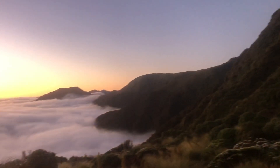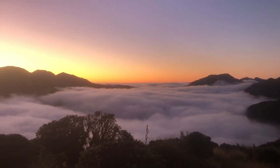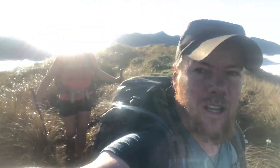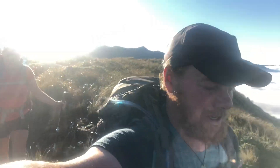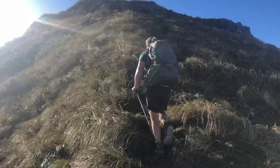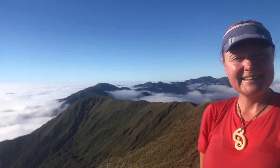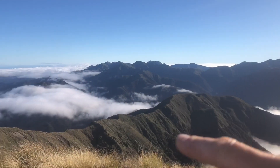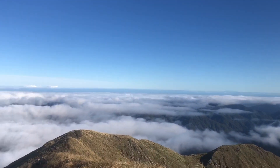Full house in the hut that night — Nicholas Hut sleeps 6 and we were eight hikers. We woke to an absolute magical sunrise in the mountains as the clouds were rising out of the valleys. Walking the ridge this morning to Mount Crawford. We were first to leave the hut that morning and had the mountains pretty much to ourselves all day. We just summited Mount Crawford — perfect conditions, no wind.